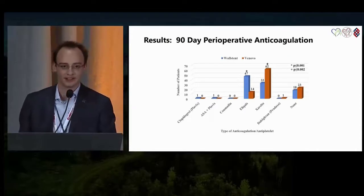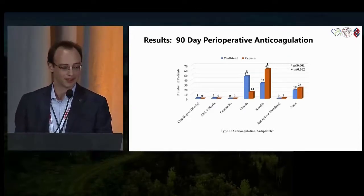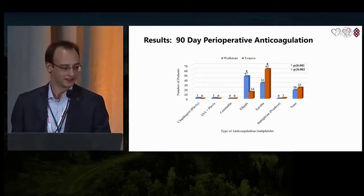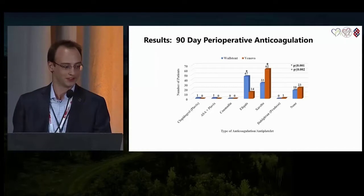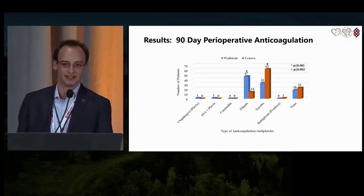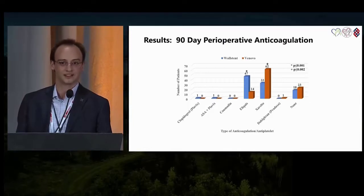Most of our patients were started on 90-day post-operative anticoagulation. There was a significant difference in the factor Xa inhibitors used: most Wall stent patients were started on Eliquis and most Venovo patients were started on Xarelto, but this was purely on a case-by-case basis, entirely at the physician's discretion.